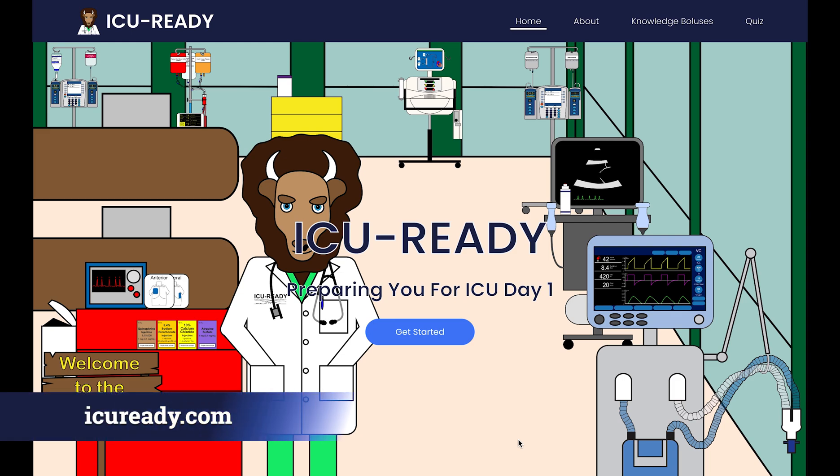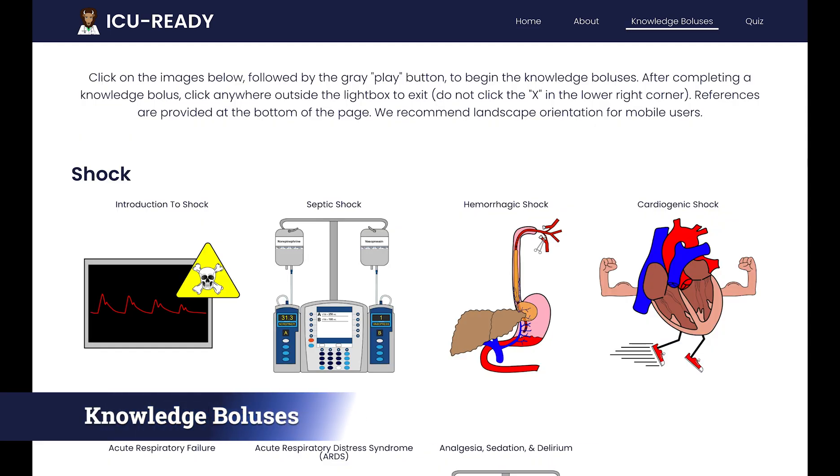ICU Ready can be found at icuready.com, a free open access website, and consists of 10 knowledge boluses covering the most important critical care topics.